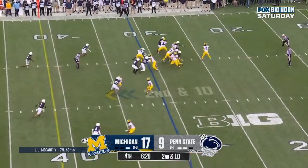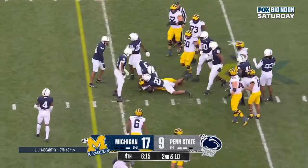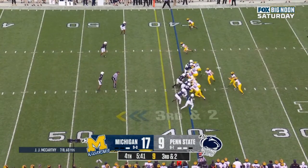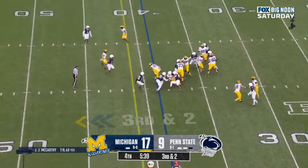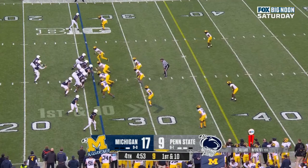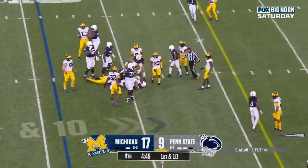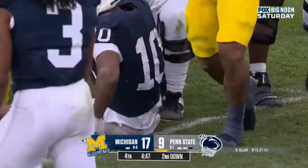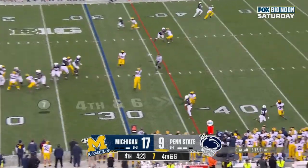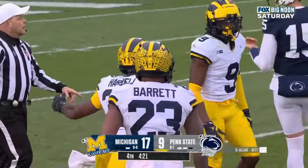McCarthy gives it to Corum, follows his block, cuts it inside, weaving his way. Third and two. Corum and he is stopped. Aller hands it off to Singleton. Coulson with the tackle. Here's Aller, Michigan brings pressure. Aller over the middle — incomplete. And the Nittany Lions turn it over on downs.